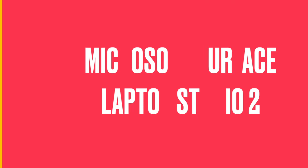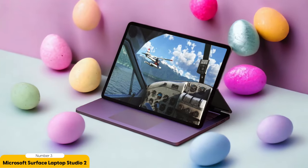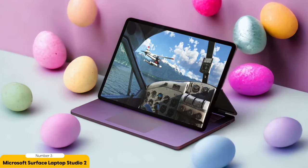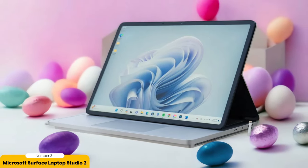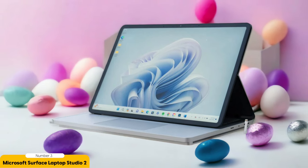Number 3: Microsoft Surface Laptop Studio 2. I was blown away by the impressive capabilities of the Microsoft Surface Laptop Studio 2, a laptop specifically designed for graphic designers. This sleek and powerful machine offers everything you need to bring your creative visions to life. One of the standout features is its super-sharp 3:2 screen, which provides a stunning canvas for your designs. With support for the MPP stylus, you can sketch, draw, and annotate with precision and ease.